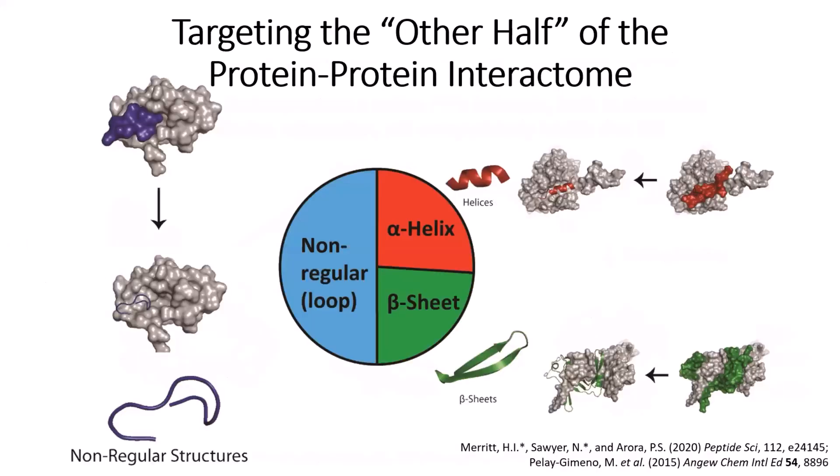Over the past decade or two there's been considerable interest in this idea, but this interest is really focused on only one half of the protein-protein interactome — all the ways proteins can interact with each other inside the cell. The two dominant examples demonstrated so far are the alpha helix, this corkscrew shape, and the beta sheet, this ribbon-like structure — both of which various groups have found ways to stabilize. Here at Fordham what I'm really excited about is the other half of the pie chart: about a quarter of protein-protein interactions are mediated by helices, another quarter by beta sheets, but the remaining half is mediated by what are called non-regular or loop structures.